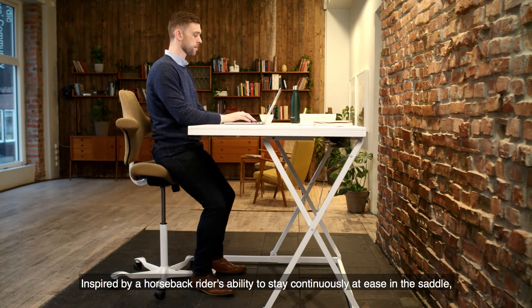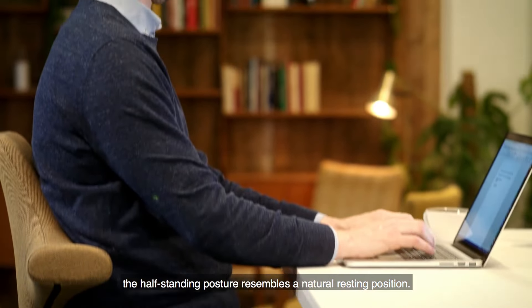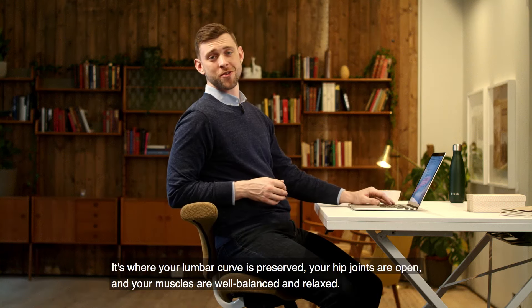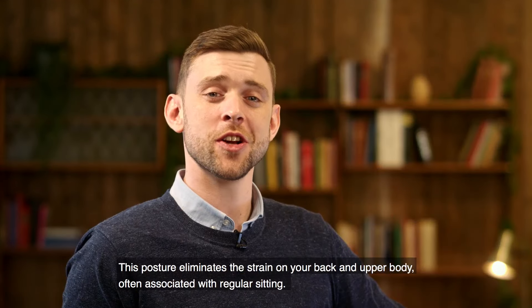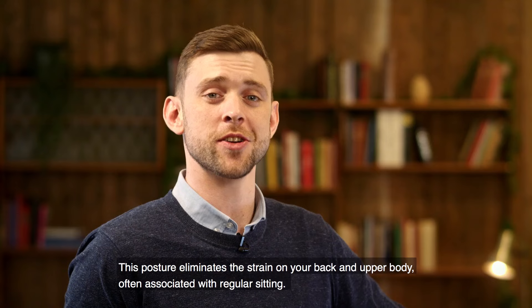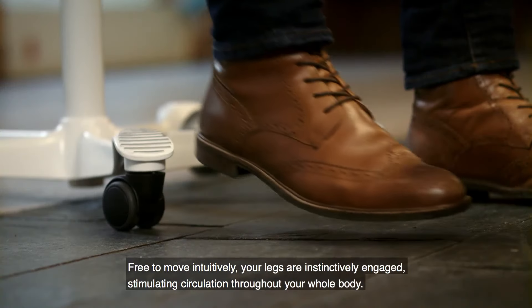Inspired by a horseback rider's ability to stay continuously at ease in the saddle, the half standing posture resembles a natural resting position. It's where your lumbar curve is preserved, your hip joints are open and your muscles are well balanced and relaxed. This posture eliminates the strain on your back and upper body often associated with regular sitting. Free to move intuitively, your legs are instinctively engaged.